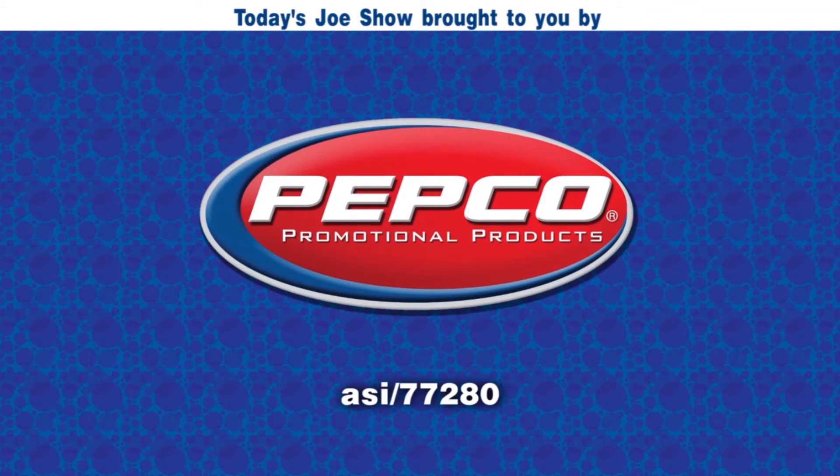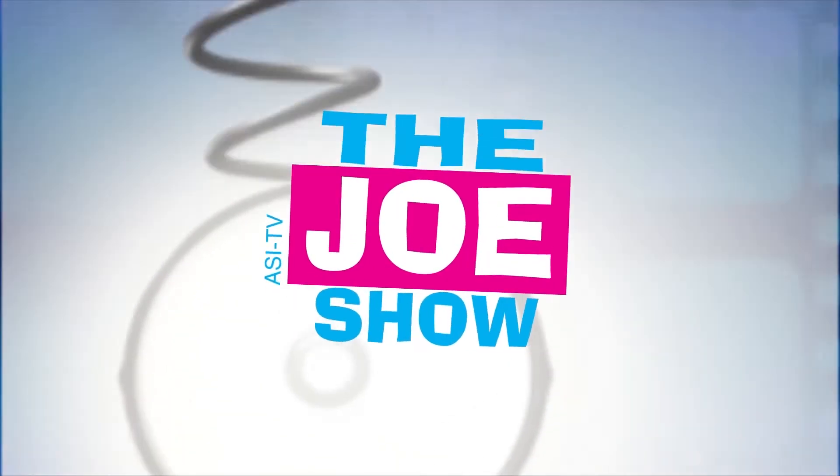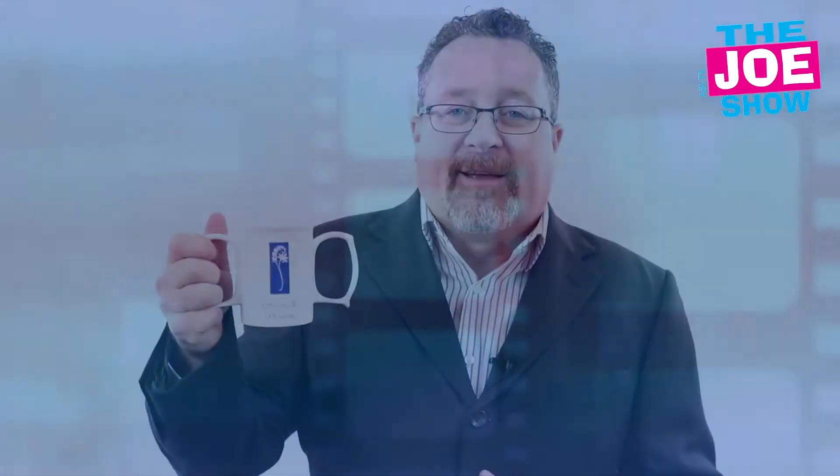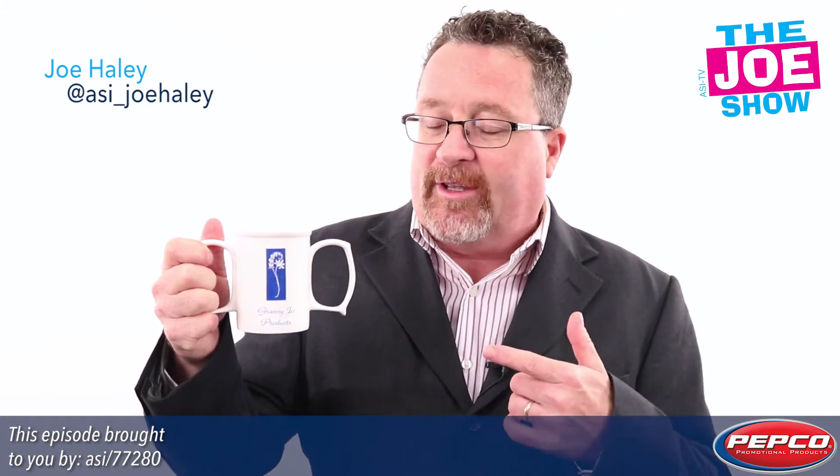Today's Joe Show is sponsored by Pepco Promotional Products. Hi, I'm Joe Haley. You're watching the Joe Show. Check out today's first product.